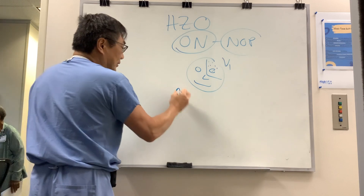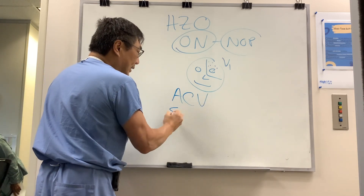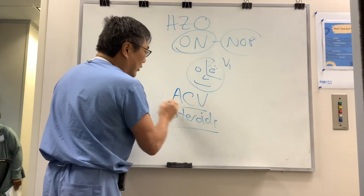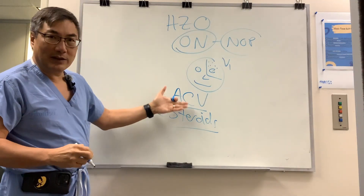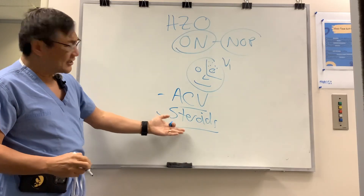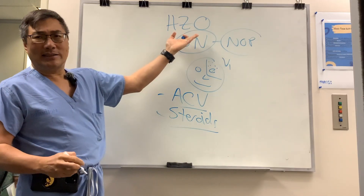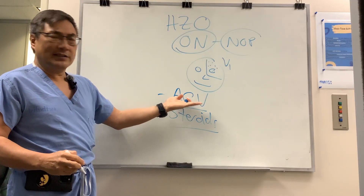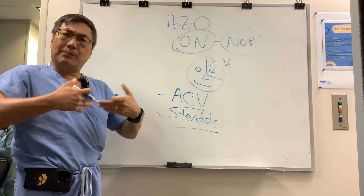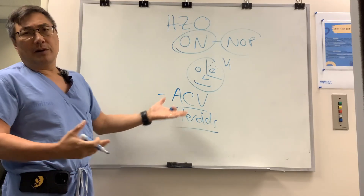The treatment is acyclovir and steroids. Even though there aren't enough cases to know in a prospective randomized way whether this actually makes a difference, I think we should treat it. You can't just give steroids because we don't want to disseminate the infectious zoster if there's active replicating organism. And you can't just give acyclovir because there's clearly a post-inflammatory component. So you have to do both.